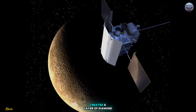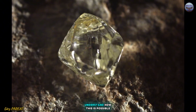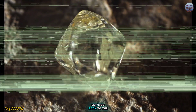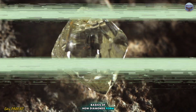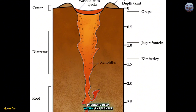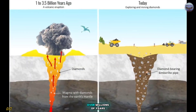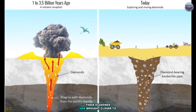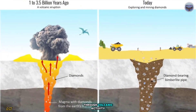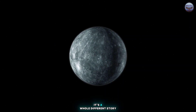Conditions on Mercury could have created a layer of diamond just beneath its surface. To understand how this is possible, let's go back to the basics of how diamonds form. On Earth, diamonds are created under immense pressure deep within the mantle, where carbon atoms are forced together in a crystal lattice structure. Over millions of years, these diamonds are brought closer to the surface through volcanic activity. But Mercury? It's a whole different story.